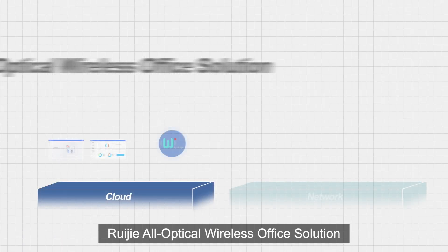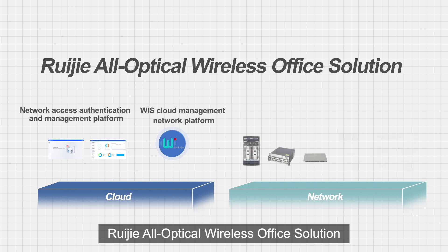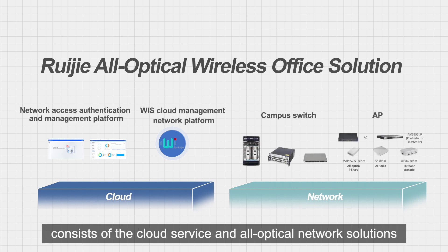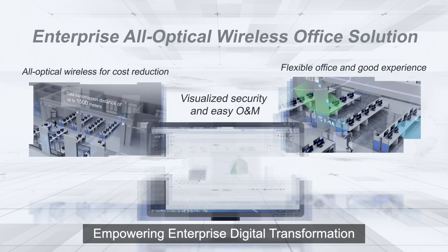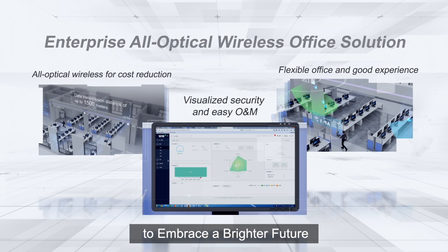RayGia All-Optical Wireless Office solution consists of cloud service and all-optical network solutions, empowering enterprise digital transformation to embrace a brighter future.